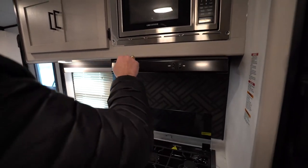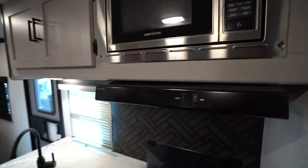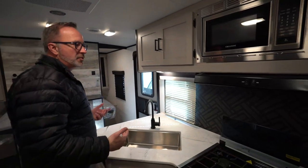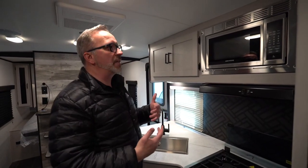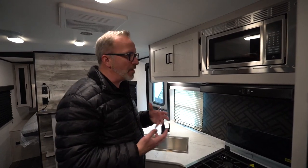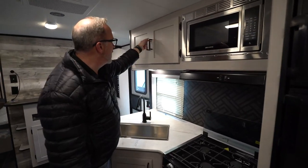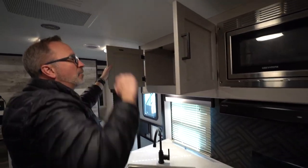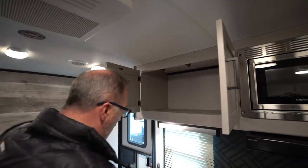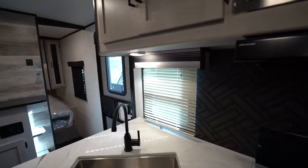Up top, we've got the graystone hood and fan, plus the flush-mounted graystone microwave. Having all the appliances match — just like in your home — makes it feel not only aesthetically pleasing but more home-like, because everything matches. You've got these beautiful shaker-style cabinets with the inlay and graphite black pulls. With 81-inch high ceilings, you're going to have good clearance inside your storage, plus the decorative wood valance for your campsite window in the kitchen.